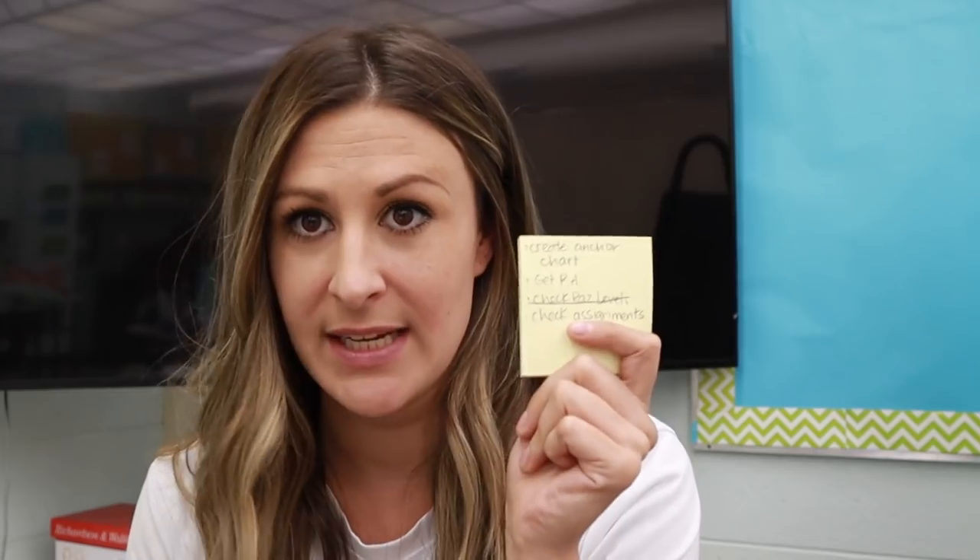We're not starting our actual benchmark reading curriculum until next week. I'm going to be doing shared writes through the week just to get them exposed to thinking about what we read. After I finished my morning Zoom, I have a hundred sticky notes of things I need to do. Right now I need to create the anchor chart, go get the book from my team teacher, check all of our online assignments, and print out a ton of things.